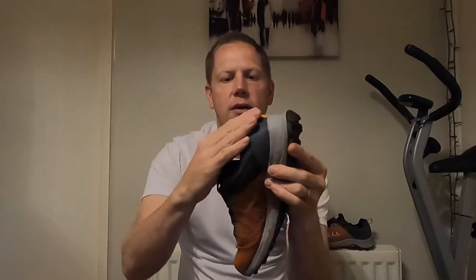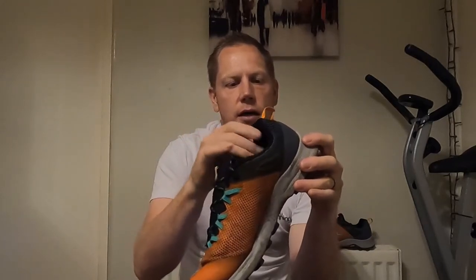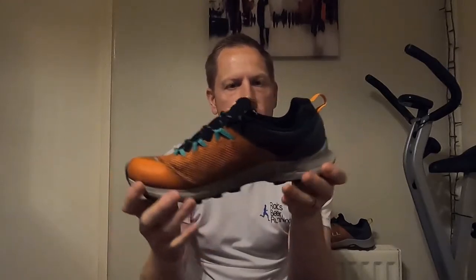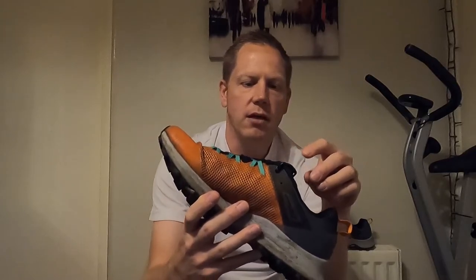Working our way to the back — the heel counter is nice and firm. There's some movement there so it's not going to dig into your Achilles, but it's very well constructed. Here's the rear sling pull, which will enable you to get in and out of the shoe very easily. The laces are the traditional laces, and I'll come back to them in a moment because they're kind of what I think is a weak point of the shoe.